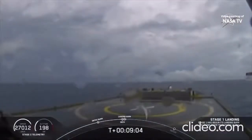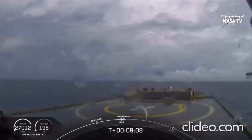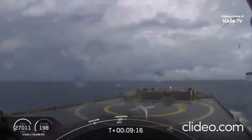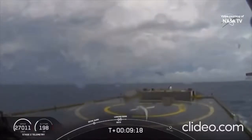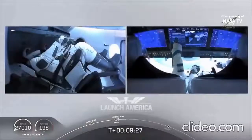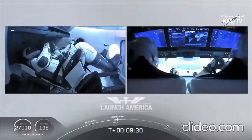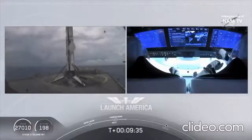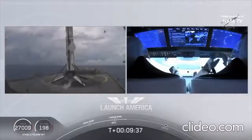Now we are waiting for our first stage to make its way to our drone ship 'Of Course I Still Love You.' Dragon, SpaceX — nominal orbital insertion. Launch escape system is disarmed. Dragon — nominal orbital insertion confirmed. On your screen is a live view of the drone ship where the first stage will be coming down. Falcon 9 first stage successfully landed — Falcon 9 has landed.